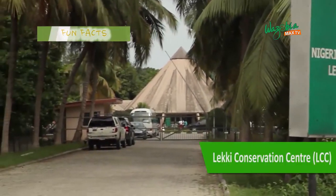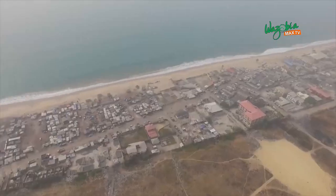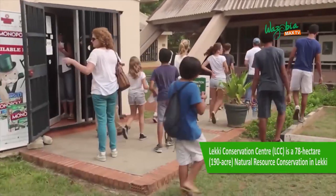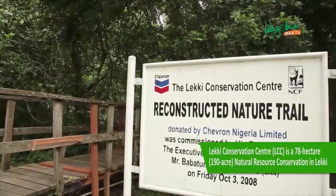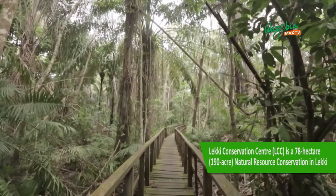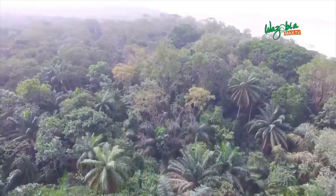Leckie Conservation Center is a 78 hectare natural resource conservation in Leckie, Lagos State. The center was established in 1990 to serve as a biodiversity conservation icon and an environmental education center. The facility was built by the Chevron Corporation for the Nigerian Conservation Foundation as a reserved sanctuary for the rich flora and fauna of the Leckie Peninsula.